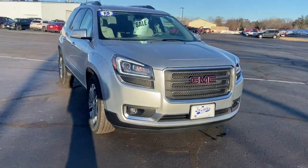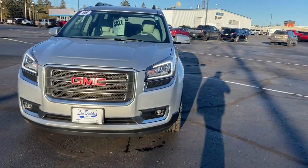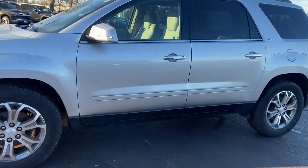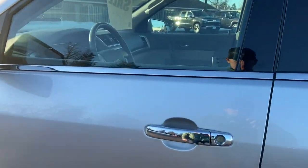Looking for your dream car? It could be the 2015 GMC Acadia. With less than 90,000 miles on the odometer, this vehicle stands out from the rest.